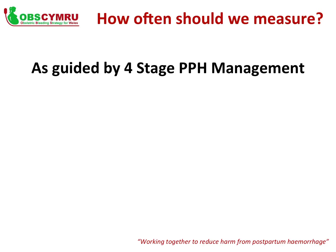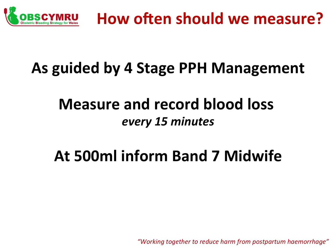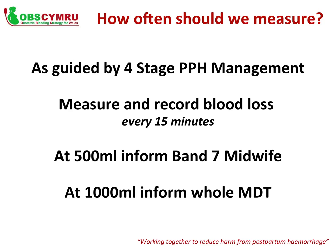How often should blood loss be measured? Blood loss should be measured as guided by the OBS Cymru four-stage approach to PPH management. It should be measured and recorded at least every 15 minutes, and more frequently if blood loss is more severe. At 500ml of blood loss, the Band 7 midwife or most senior midwife should be informed. At 1,000ml, the whole MDT should be made aware.